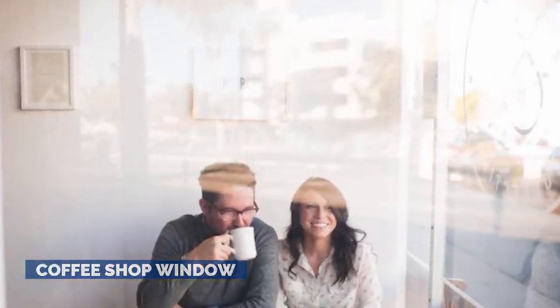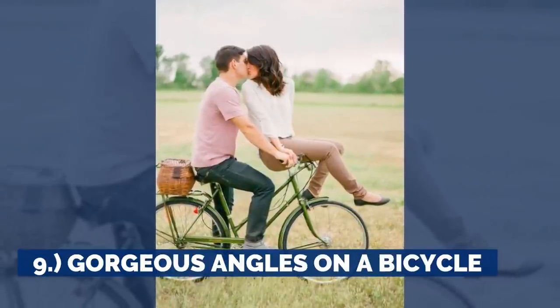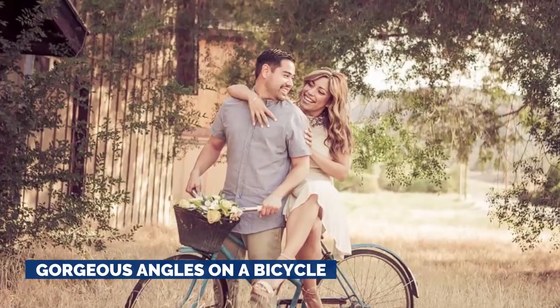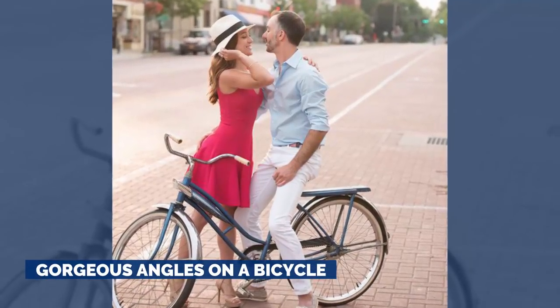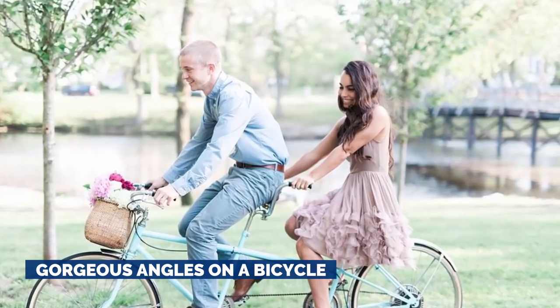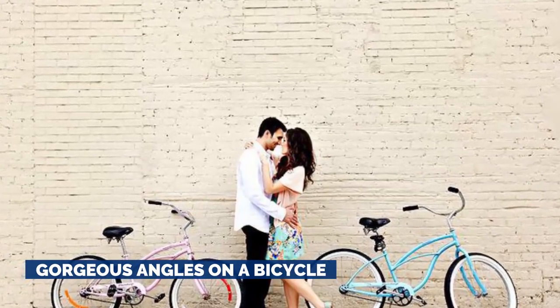9. Gorgeous Angles on a Bicycle. Looking for fun, unique poses for a more rustic engagement session? If you're going outdoors, consider utilizing a bicycle. Check out how these photographers utilized bikes in their shots. It almost begs the person looking at it to fall in love with their love. It's incredibly enticing, and we're all for it.